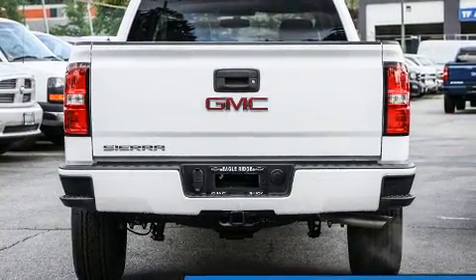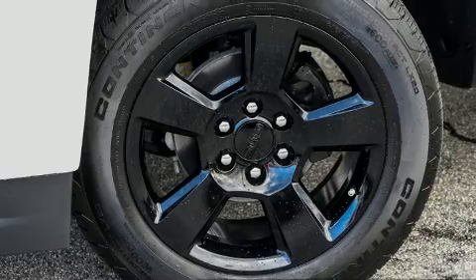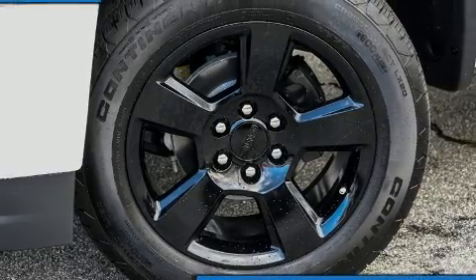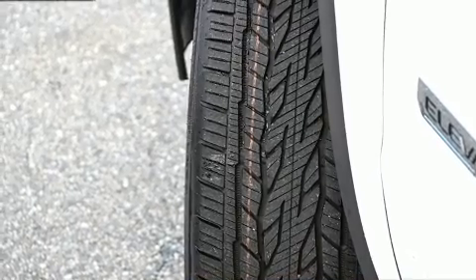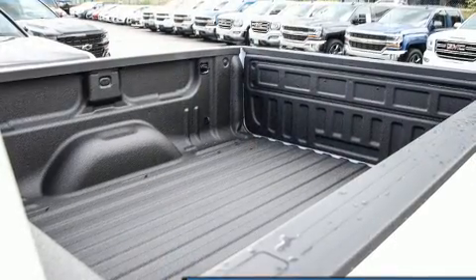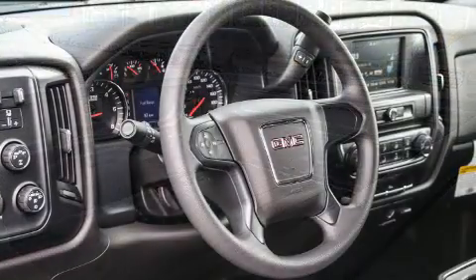Air conditioning is also included. Audio features include an AM/FM radio and six speakers providing excellent sound throughout the cabin. Passenger security is always assured thanks to various safety features such as head curtain airbags, front side impact airbags, and traction control.